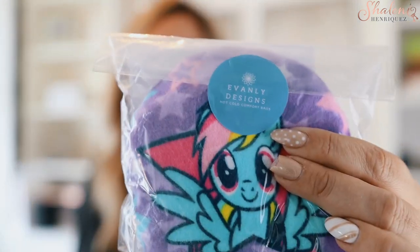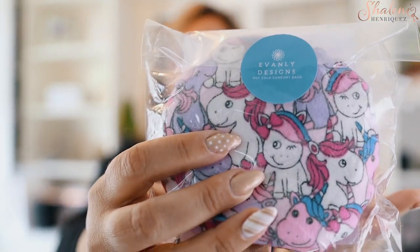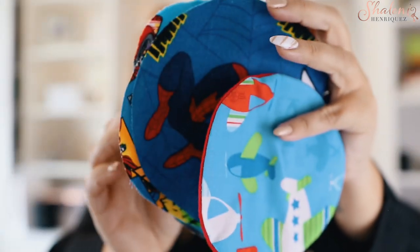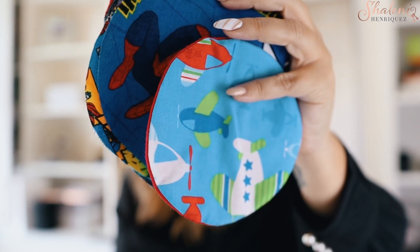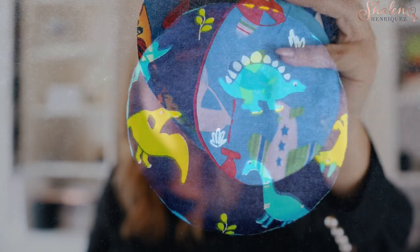So this is what the boo-boo bag looks like. There are so many different designs — here's another one here. She has all sorts of different designs. The boo-boo bag is for kids — it's for bumps and bruises, tummy aches, fever, earaches and more. Here are some of the different fabric samples that she has.